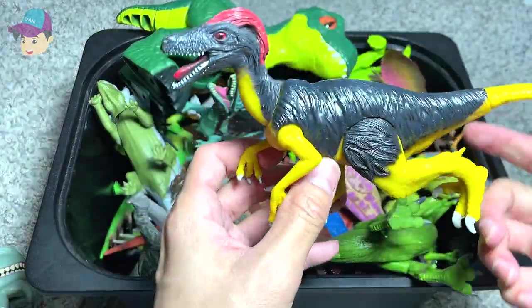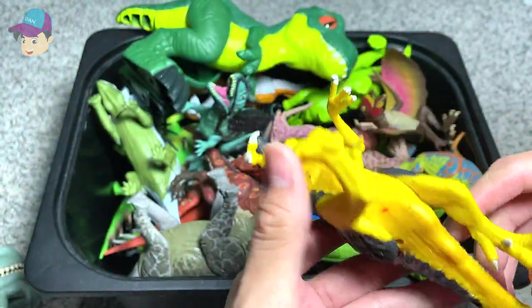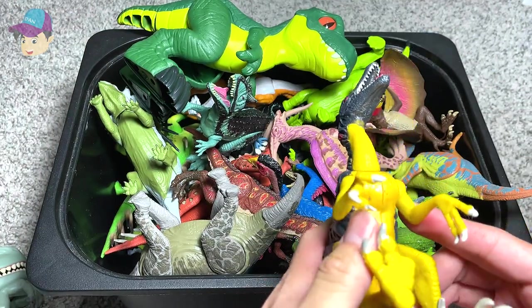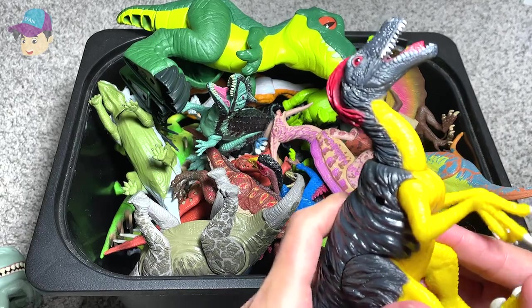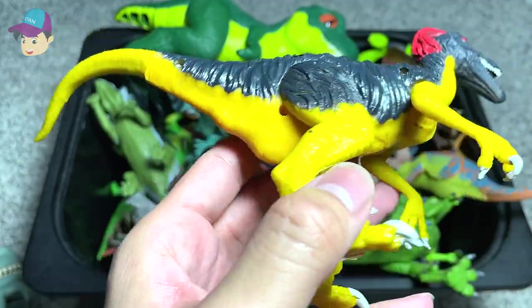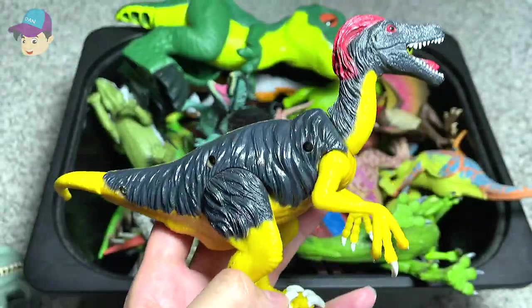This should be a Deinonychus or it could be a Velociraptor. Let's try to find the name at the bottom of the body. It actually says Velociraptor. So that is okay.